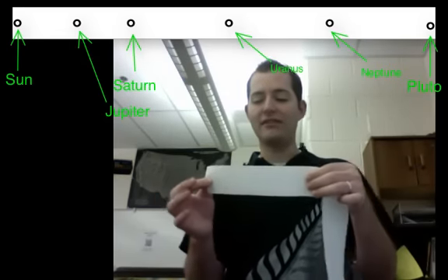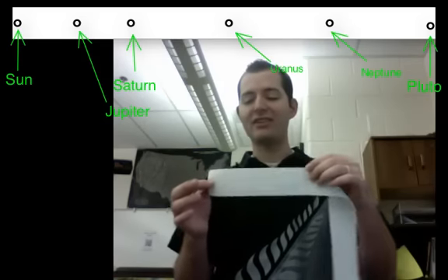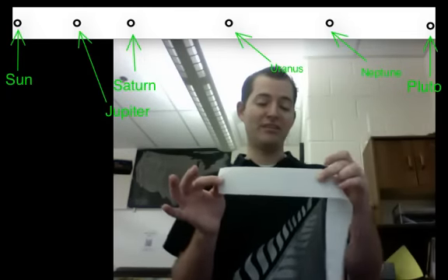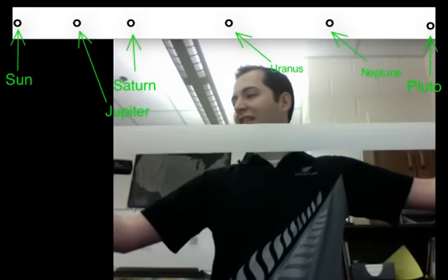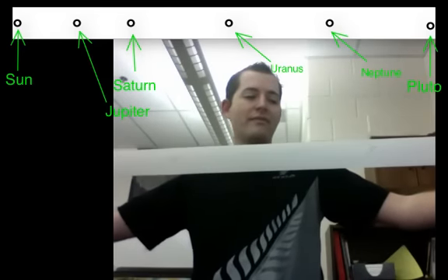Looking between the sun and Jupiter, we ask ourselves what we have to fit into this space: Mercury, Venus, Earth, Mars, and the asteroid belt — all in this space. Meanwhile, in all the space from Jupiter outward, we fit Saturn, Uranus, Neptune, and our dwarf planet Pluto. We're looking at the distances between our planets, how far away they are from each other, and the patterns that we start to see.